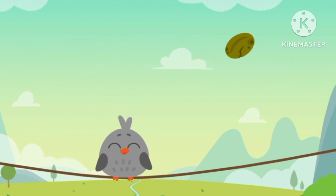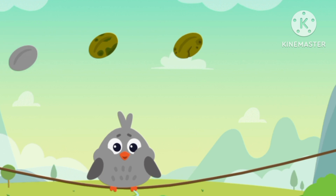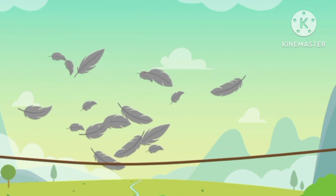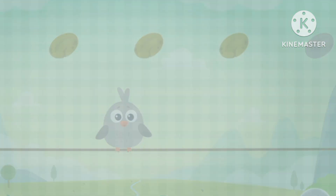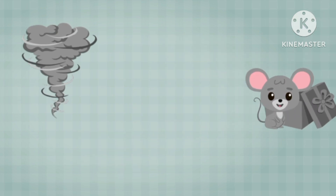Gray seed, gray seed. Gray seed, a gray bird. Gray cloud, gray mouse, gray tomato.